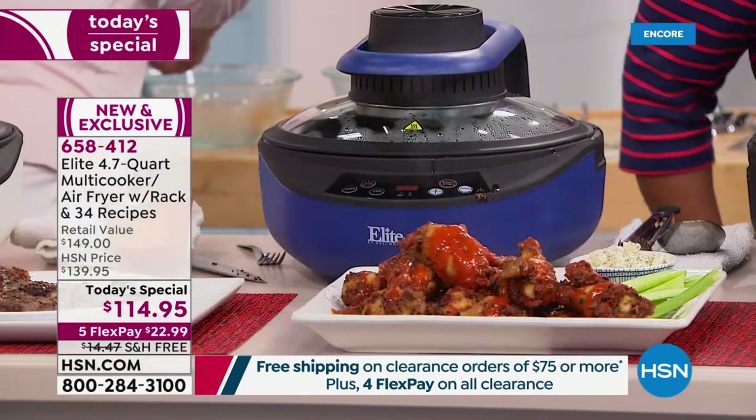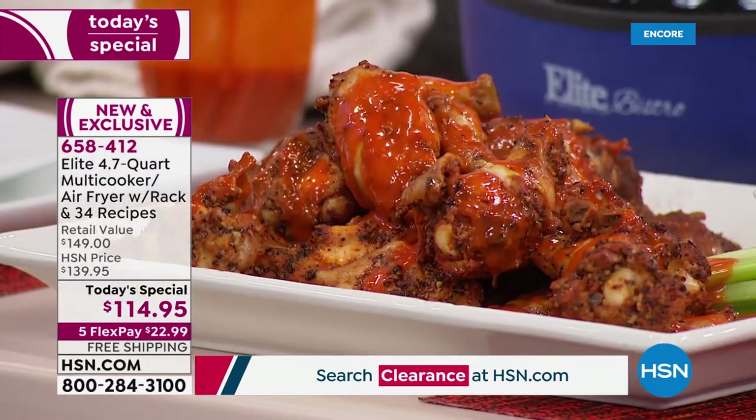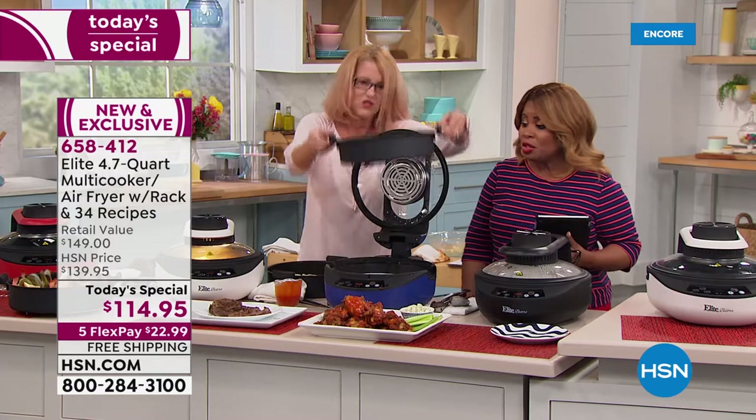Georgina is watching and Sherry is there with her comments. Yes, it is a great air fryer, but it's also a multi-cooker, Sherry — and it's digital, which is really great. This is different from what you find on the market.